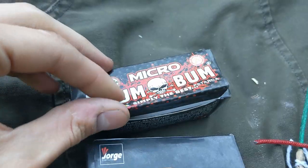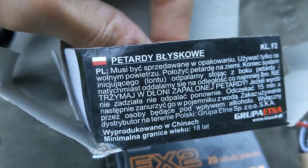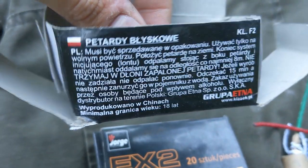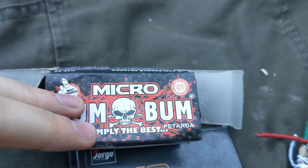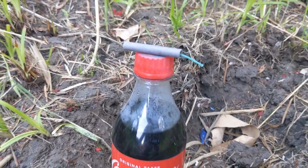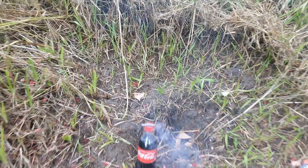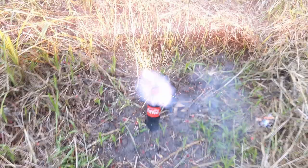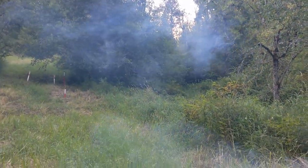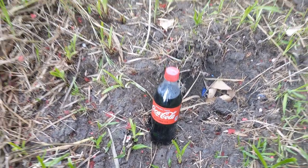And now we've got the Micro Doom Boom to try next. In case you guys are wondering, these are Polish firecrackers — I can definitely read Doom Boom and 'simply the best,' but that's about all I know. Micro Doom Boom vs. Coca-Cola. A smoke ring came right in my face — I inhaled right as that smoke ring came towards my face, guys. That was so weird. Lots of smoke from that.